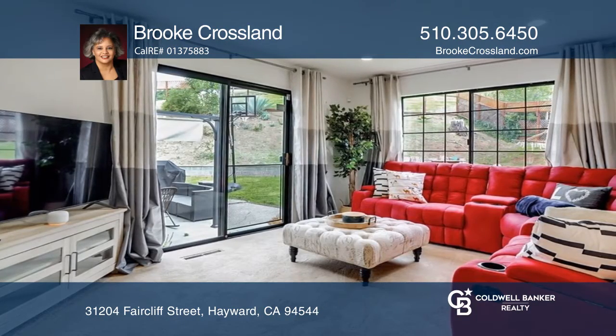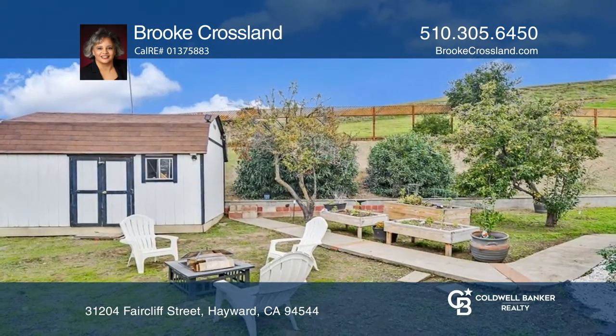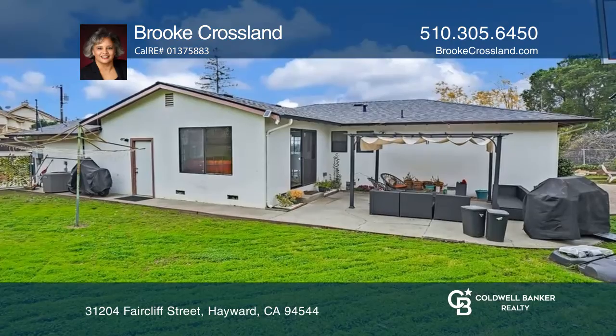Enjoy an entertainer's backyard with a patio, lawn area, storage shed, raised planter beds, and views of the city and hills.